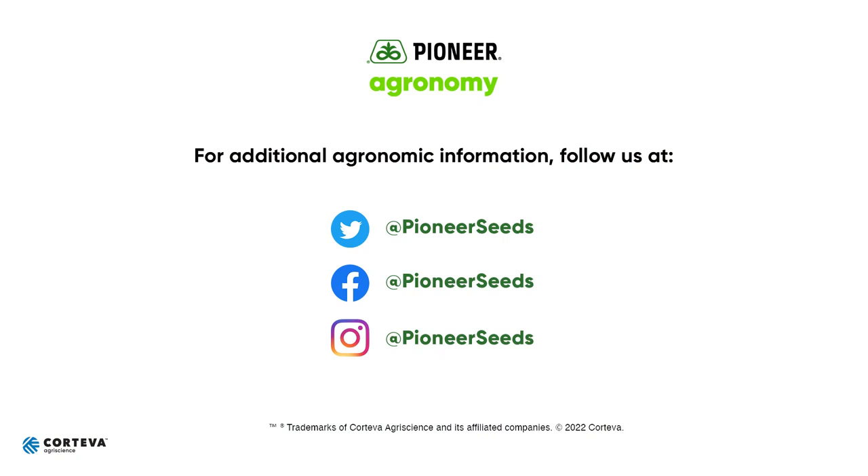If you've got any questions on tar spot, our tar spot tolerance ratings from Pioneer, or even just questions about late season plant health, let us know at Pioneer and have a happy harvest. Visit our page on pioneer.com and follow us on Twitter and Facebook for more agronomy insights.